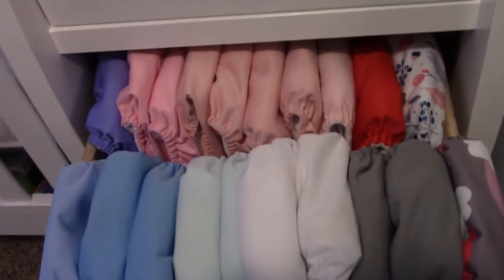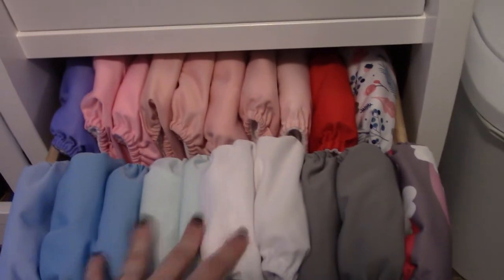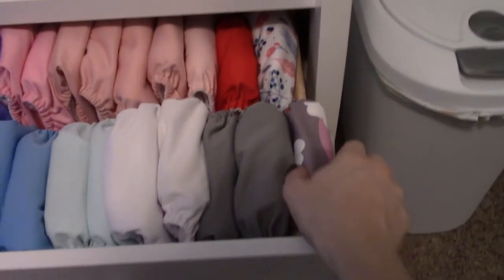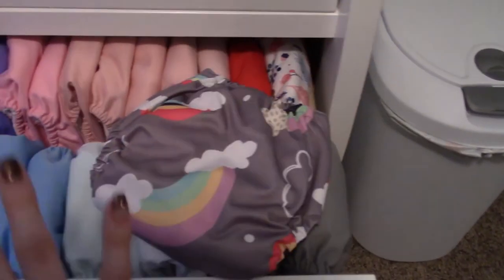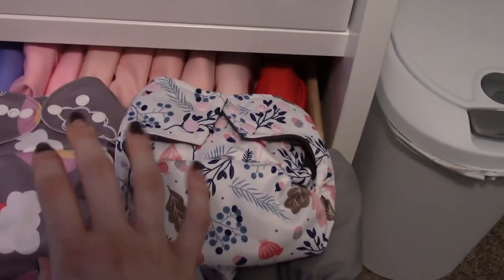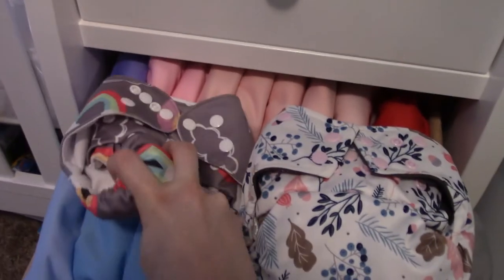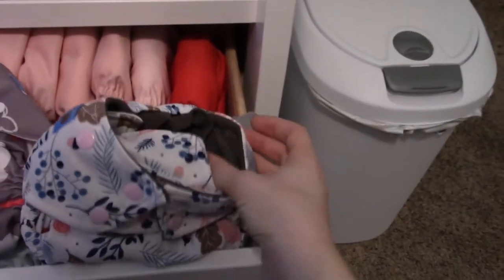The ones that were gifted to us are single-stuffed with just one insert — the grays, whites, and blues. The rest I'll identify by where I got them. One is also an Alva but listed as a Happy Daramji — so many Chinese brands are the exact same diaper with different branding. I got that one and another from a local mom-and-baby consignment shop for about $7.50 each, which I now realize I probably overpaid for.